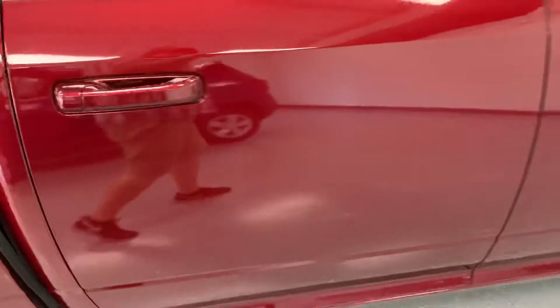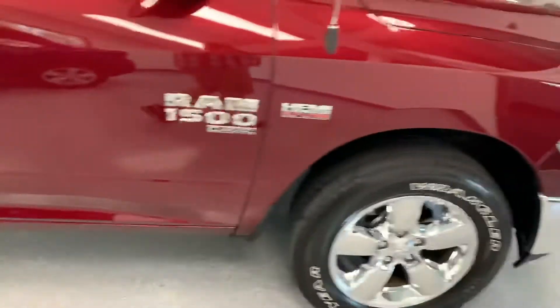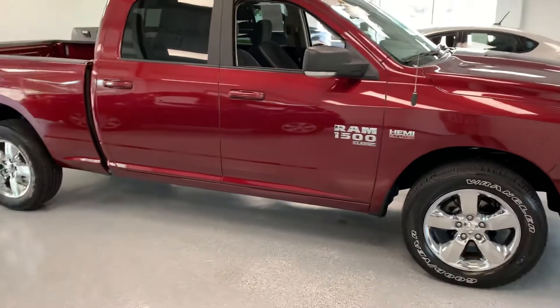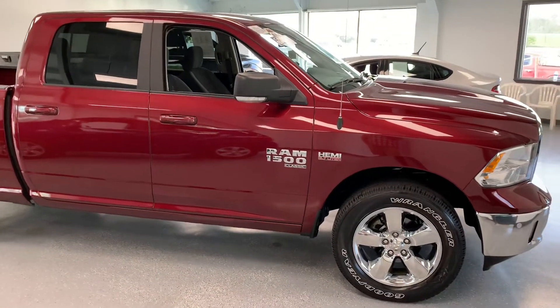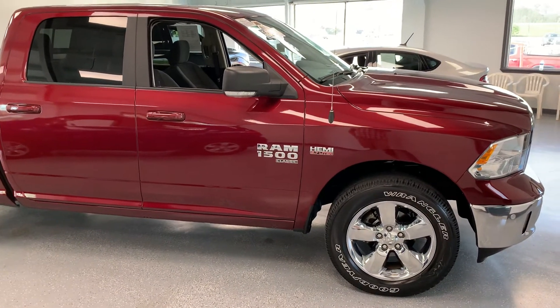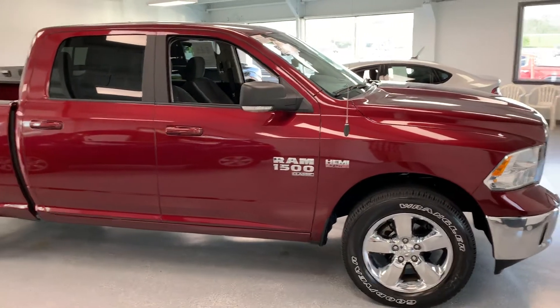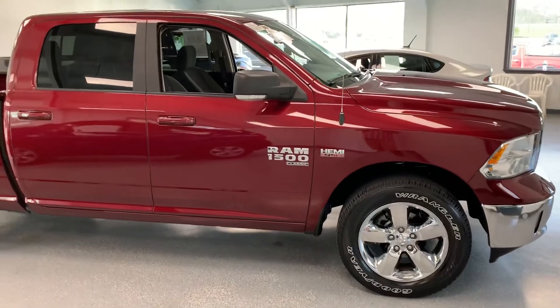If you guys have any questions about this Ram, please feel free to give us a call at 717-485-4224, sales extension 1502. If you don't have time to call, you can always look us up on the web at allthingsautomotive.com and request information about this truck or any other vehicle we have directly through our website. Thanks for watching, guys — hope you have a wonderful day.